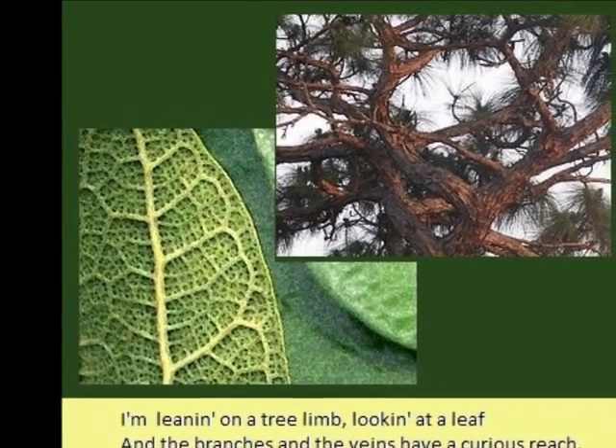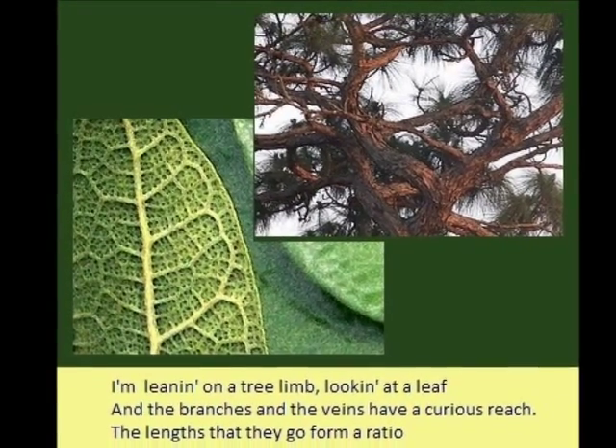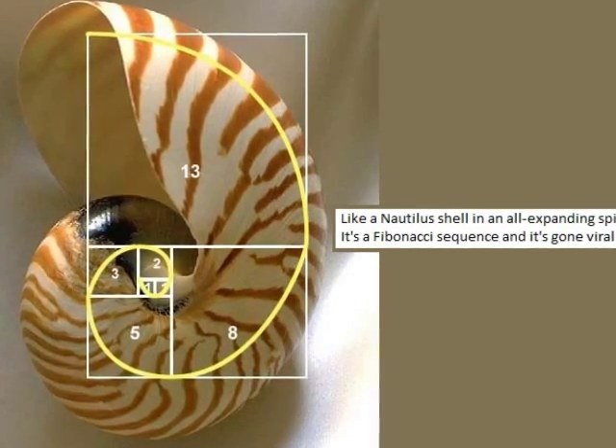I'm leaning on a tree, looking at a leaf, and the branches and veins have a curious reach. The lengths that they go form a ratio, like a nautilus shell, in an all-expanding spiral. It's a Fibonacci sequence, and it's gone viral.